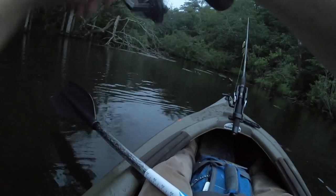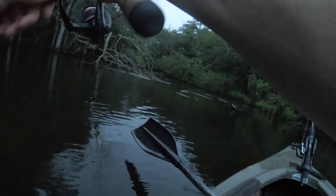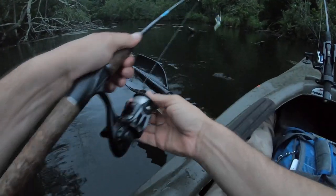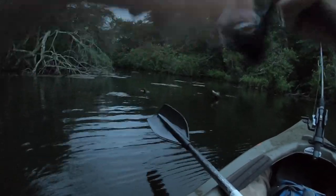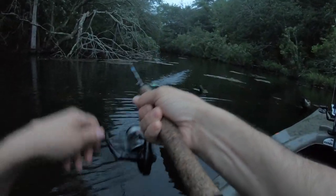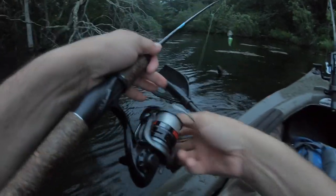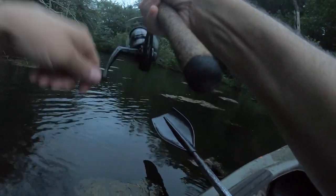That cast was sick — that deserved to be hit just because it was such an awesome cast. Oh, he hit it once, came after it once. He must have trailed it for a while. I'm definitely hitting that spot again, only a little further up. Gosh, he hit it once — it would have been great if he had connected. Come on, there's the spot.